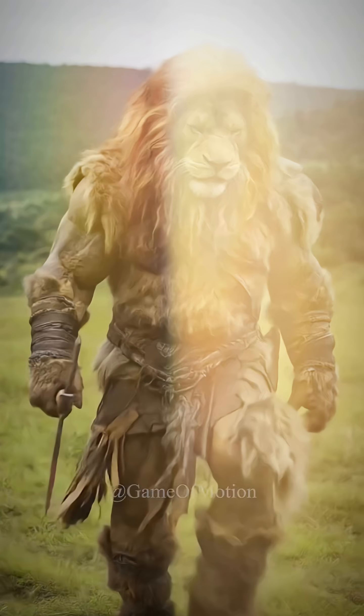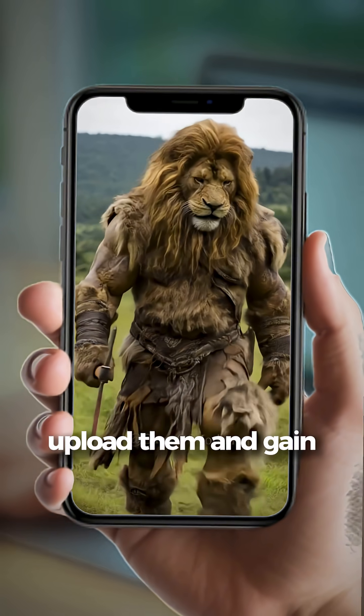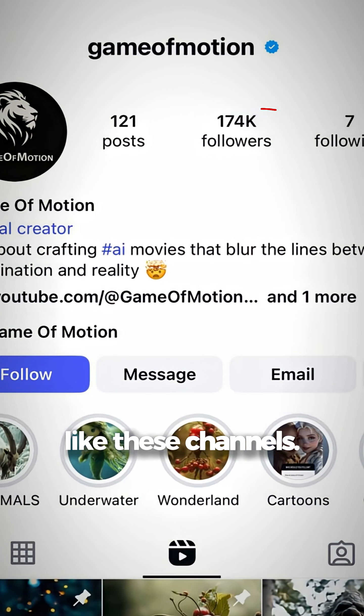People are dropping these kinds of videos on social media now. Work for just 10 minutes a day, generate videos using AI, upload them and gain thousands of followers overnight — like these channels.